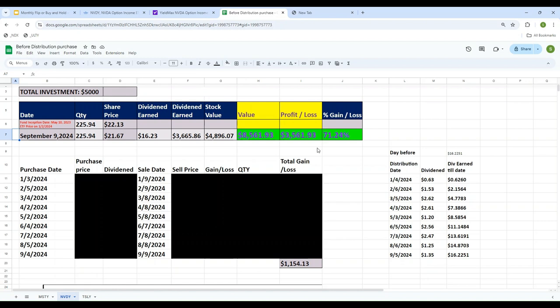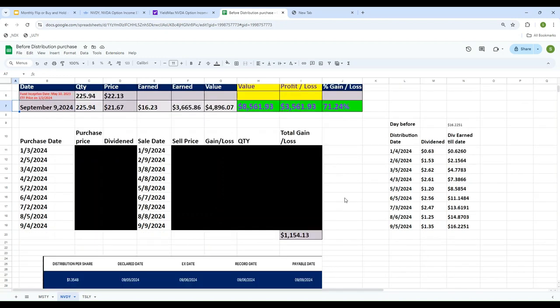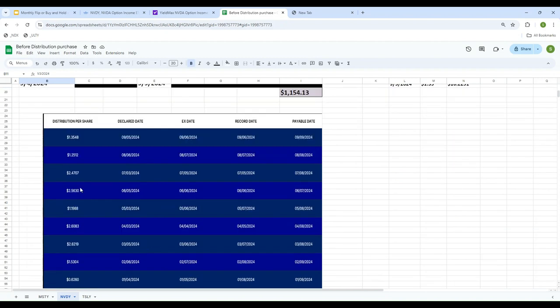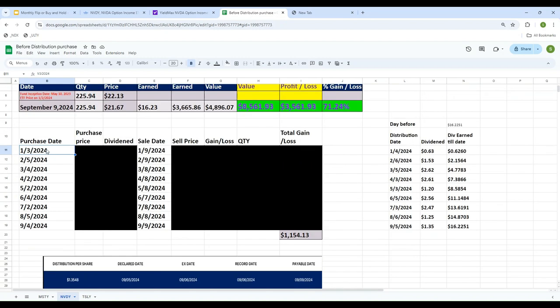That was the first strategy — buy and hold. Now let's take a look at the second strategy: flipping it every month. These are the days that the declaration was done: January dividend was declared on January 4th, February on February 6th, March on March 5th, and so on. I'm going to buy it a day before the declaration day and sell it on the date the payment is received.